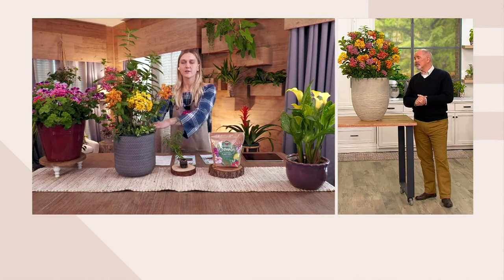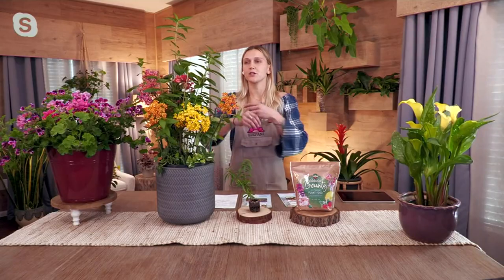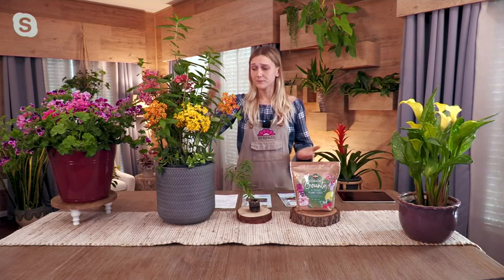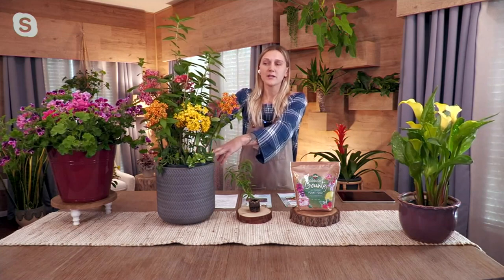Once they are planted in your garden it's almost like magic — these monarchs almost have radar looking specifically for Asclepias or milkweed. You will start to see the caterpillars and the monarchs this very first year because they are truly hungry for this plant, and you're doing your part in helping save the monarchs.